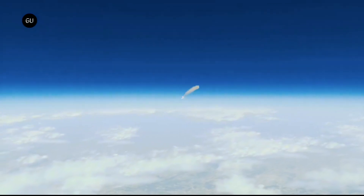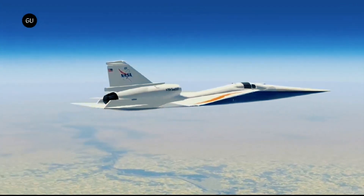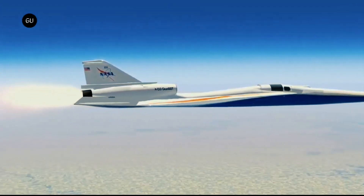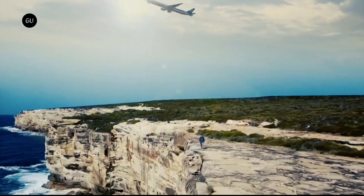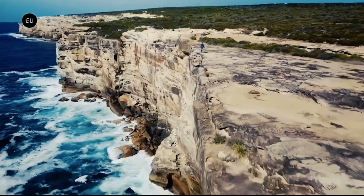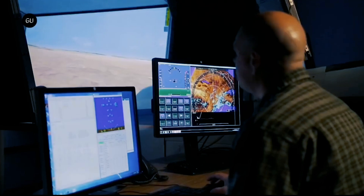The X-59 program will cost approximately $632 million over the course of eight years, including the expense of testing. The original contract issued to Lockheed by NASA in 2018 was $275 million.